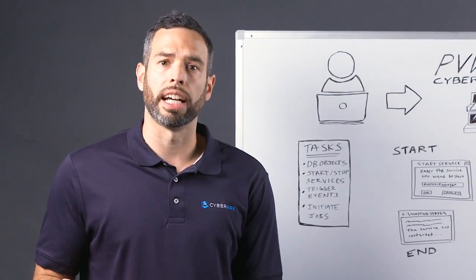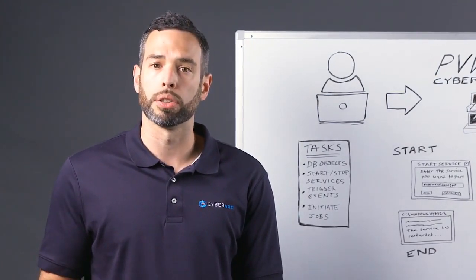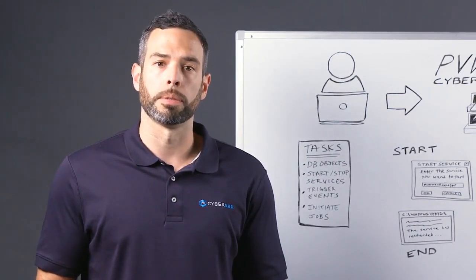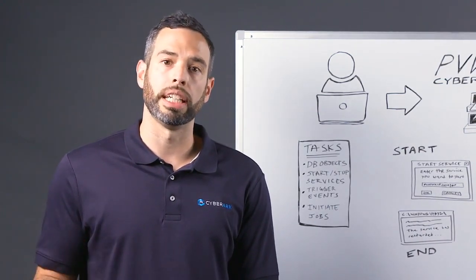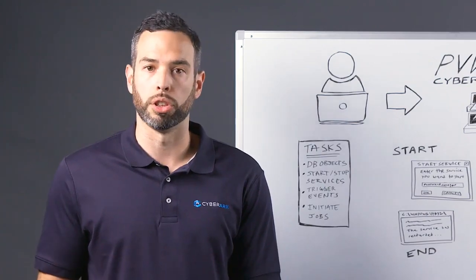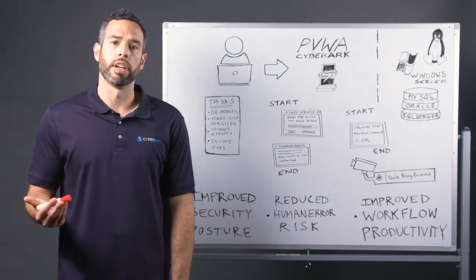When you automate tasks, you're not only improving workflow productivity and maintaining a high level of service with limited resources, but more importantly, you're reducing the overall attack surface. In terms of managing your privileged tasks, you have the ability to put in place additional security controls and limit the actions of all of your privileged users, whether they're internal users or external users such as third-party or remote vendors.